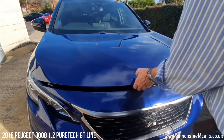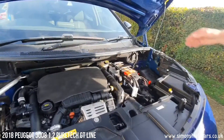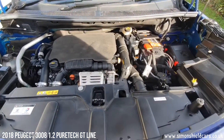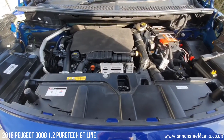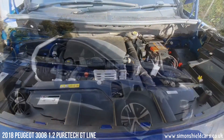Let's show you under the bonnet. This is Peugeot's 1.2-litre turbocharged three-cylinder petrol engine — a fabulous little unit — 130 brake horsepower, so loads of power but still very economical.